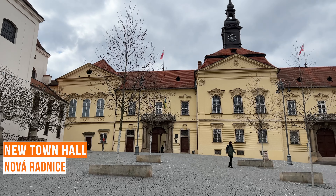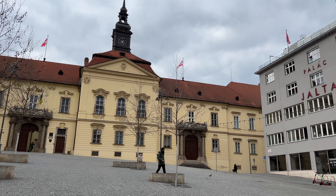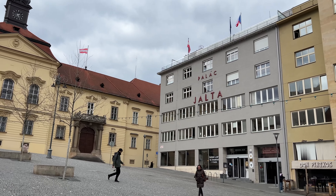The new town hall is located on Dominican Square, in a complex of baroque buildings that originally served the needs of the Moravian Regional Administration.